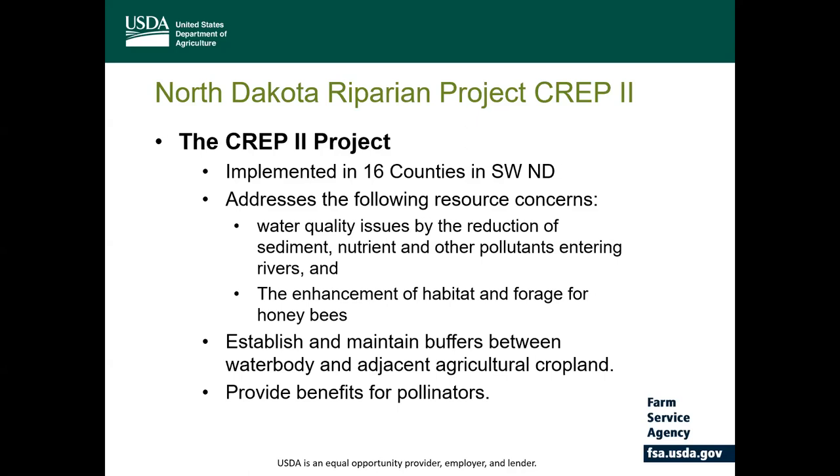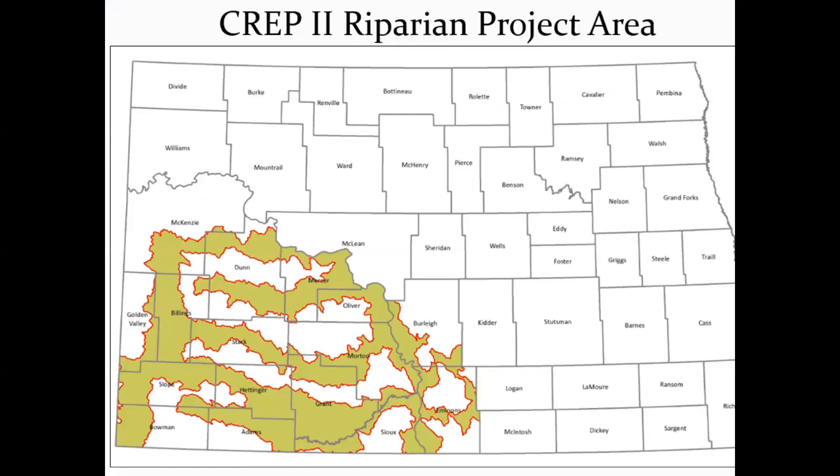CREP is designed to help improve water quality by establishing and maintaining buffers of permanent vegetation between the water body and the adjacent cropland to provide benefits to pollinators including honeybees and other wildlife. This map identifies the eligible areas in the 16 counties for CREP 2, and at least 51% of the cropland enrolled must be physically located in the project area, and all cropland enrolled must be physically located in the state of North Dakota.